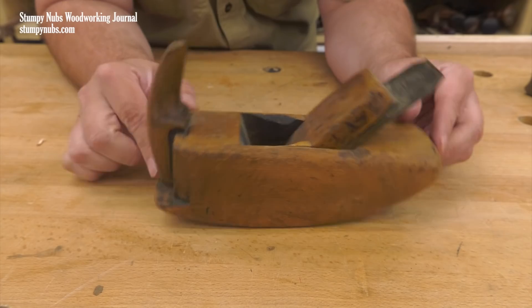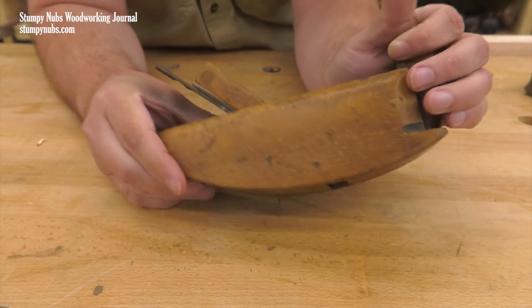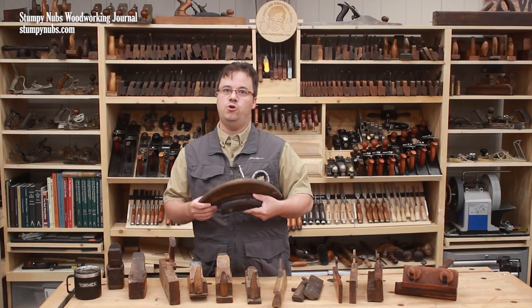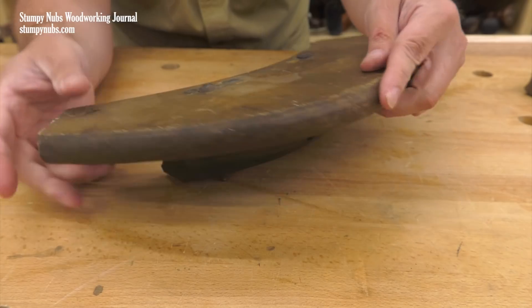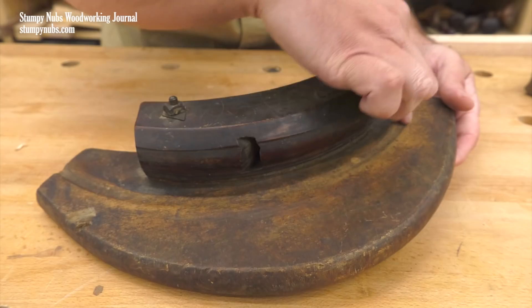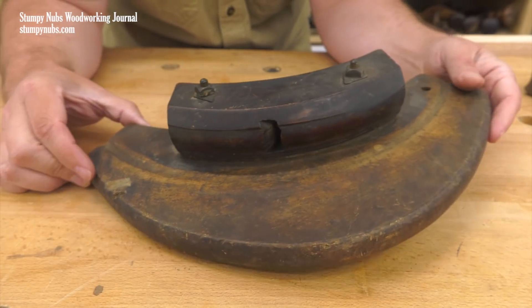This particular example is called a compass plane — it may have been used by a cooper on the inside of a small keg or vessel. This unique plane was also used by a cooper for a very specific purpose: to create the groove around a barrel's rim that held the bottom panel. You can see how perhaps hundreds of barrel rims have worn a groove in the plane's fence. Unfortunately, the iron and wedge had been lost.